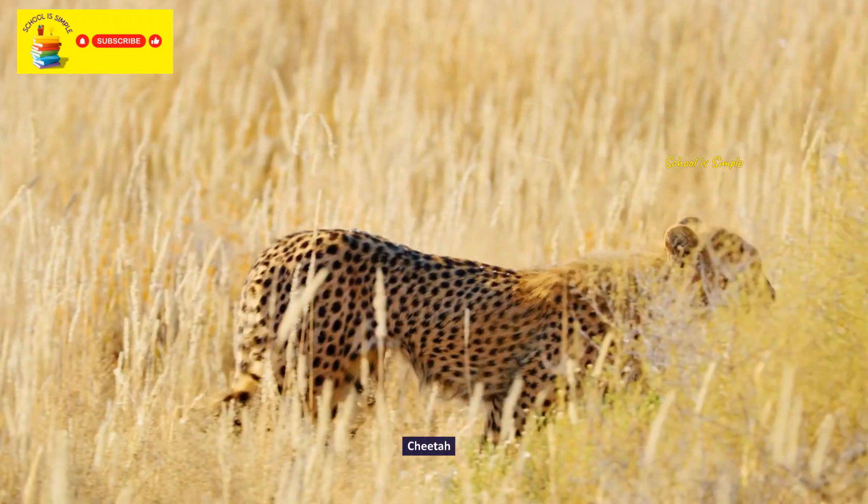The pygmy hippopotamus. The Barbary macaque. Orangutan from Sumatra.